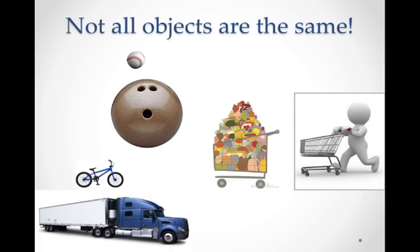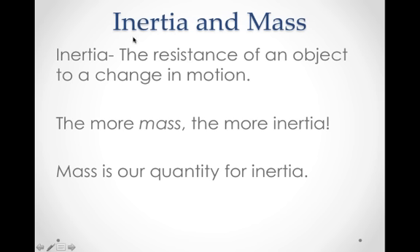When we're talking about objects that are moving or at rest, not all objects are the same. It's a lot easier to accelerate and throw a baseball than it would be to throw a bowling ball. It's also a lot easier to move an empty grocery cart versus one that's heaping full. And it's a lot easier to change an object's motion if a bicycle is coming at you versus a big rig — a big rig would be a lot harder to change its motion. So inertia must have something to do with mass.